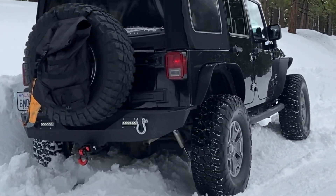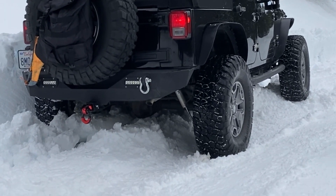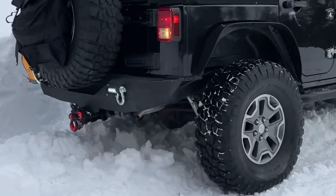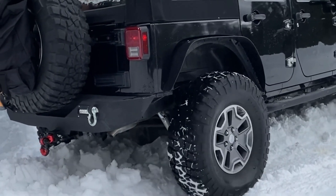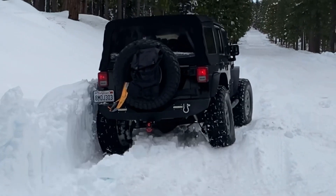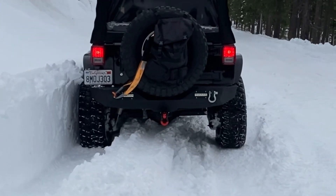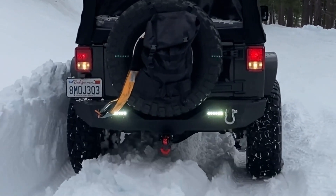Both are spinning, but the left is spinning faster. Yeah, you go right through there. Yeah, yeah! Alright, let's go.